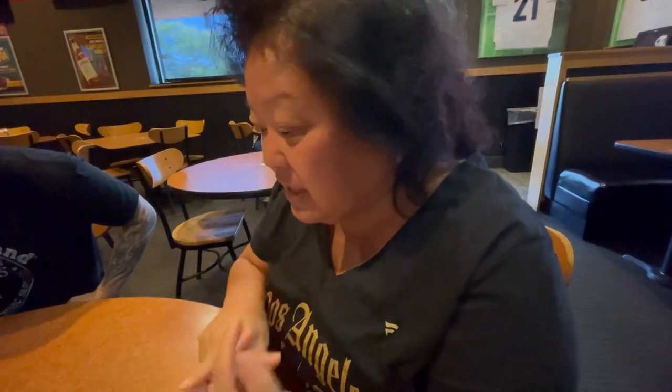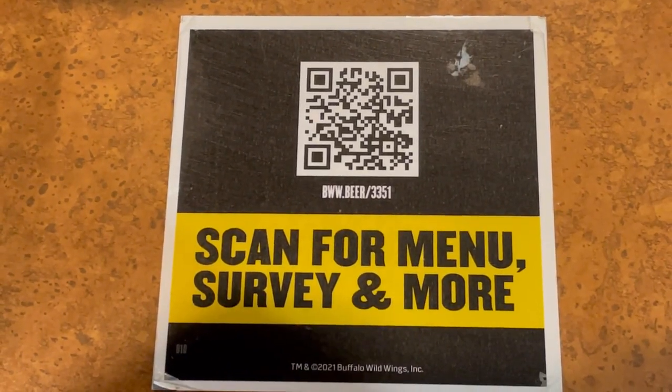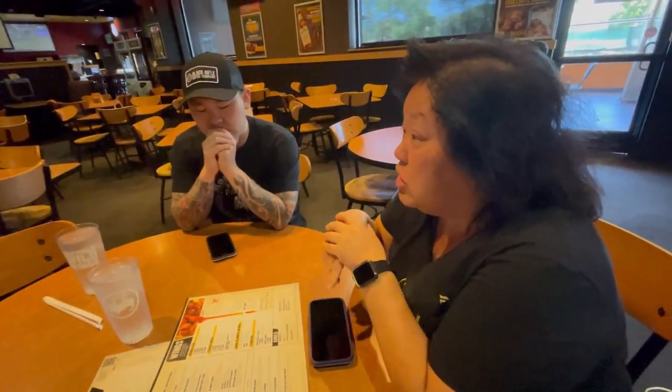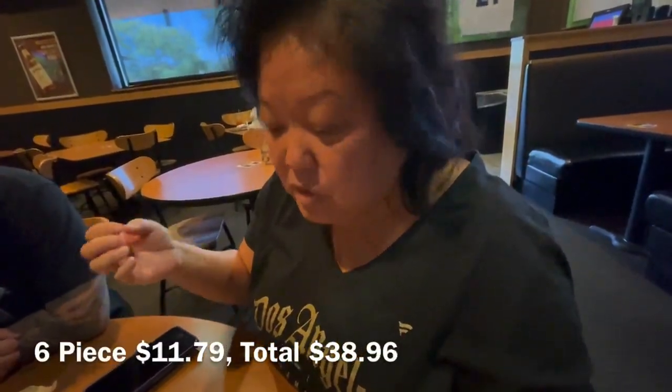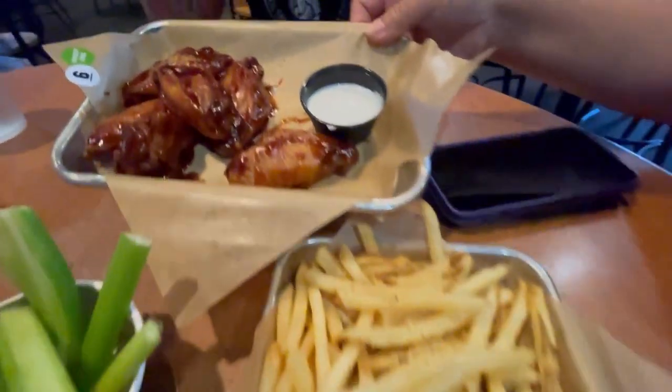Right now here at Buffalo Wild Wings there's no outside seating, so we're inside. We are getting six wings each and trying the same flavors: the lemon pepper dry rub, the sweet barbecue, and the original buffalo. And fries. Looking at the wing sizes, they're not very uniform — this one has four flats and two drumettes, this one has a lot of drumettes, and this one has a lot of flats. It's all random.